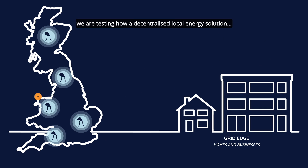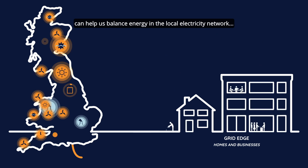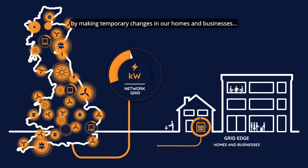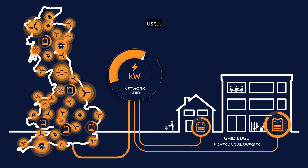At Project LEO, we are testing how a decentralised local energy solution can help us balance energy in the local electricity network by making temporary changes in our homes and businesses to how much electricity we generate, use or store.